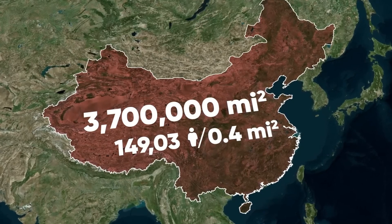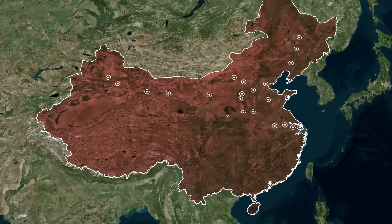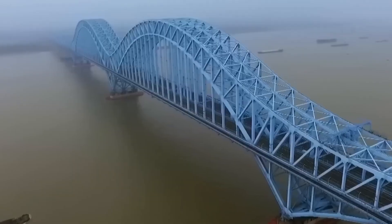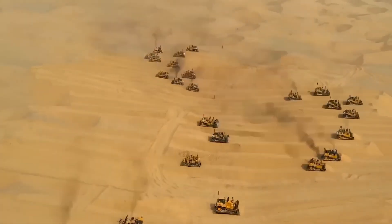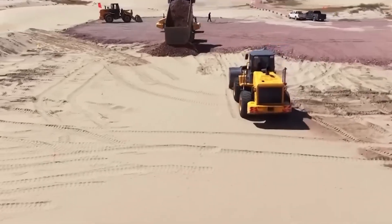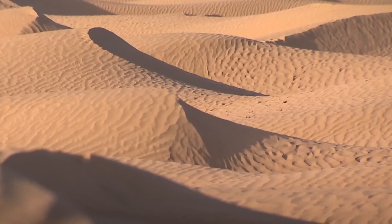Let's start by heading to the Gobi Desert, the sixth largest in the world after the cold wastelands of Antarctica and the Arctic, the Sahara, the deserts of Australia, and the barren lands of the Arabian Peninsula. The Gobi is located in northern China, which shares it with Mongolia. But it was the Chinese government that decided to implement a large-scale land reclamation project here to create what's called the Great Green Wall. From the name, you can tell the ambitions of this program are just as big as those of the other famous Great Wall.